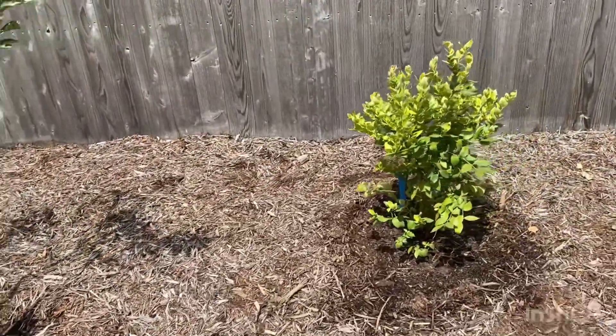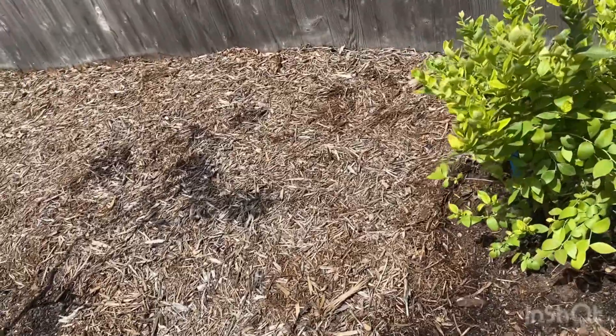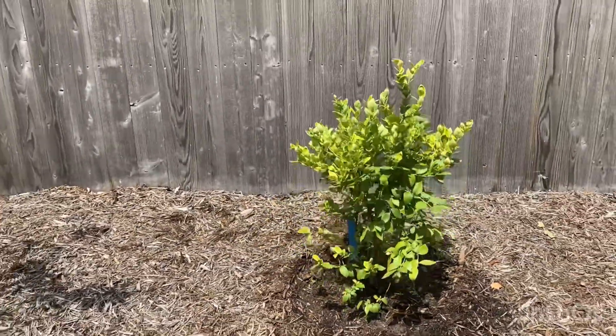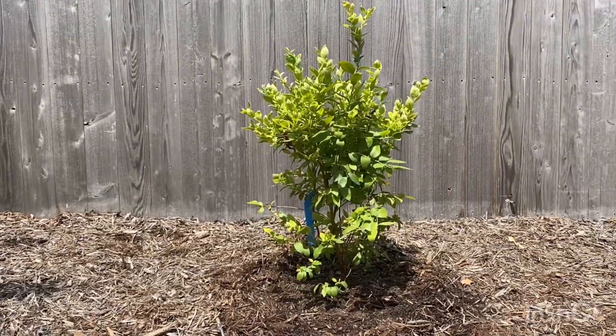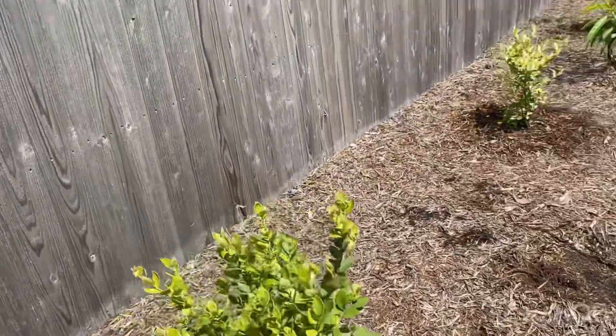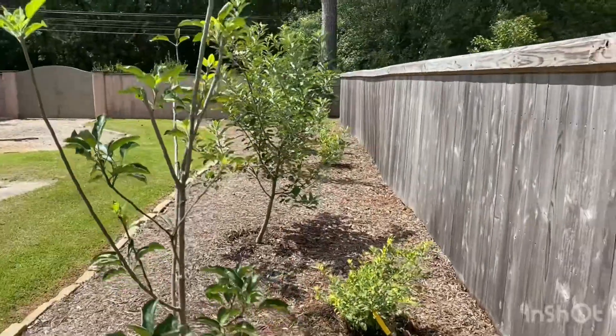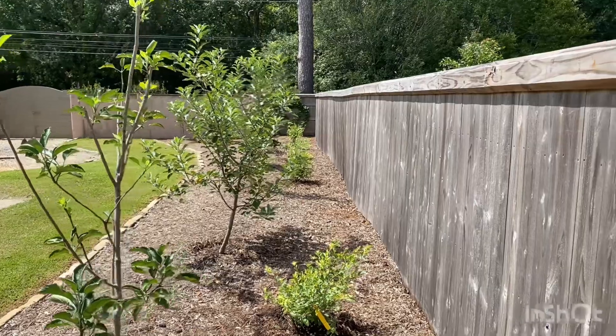Next to the Tiff Blue, we're going to have our Blue Ridge blueberry. This bush is also looking very nice, as you can see. I'm going to come around here so that you guys can see how I do have them all offset behind our fruit trees.